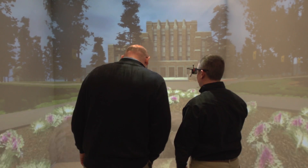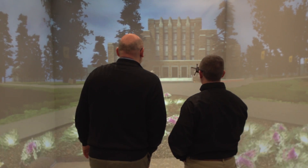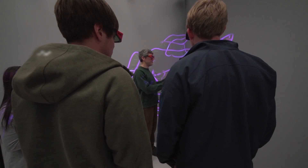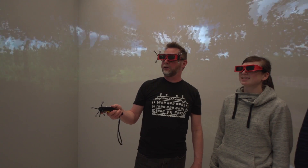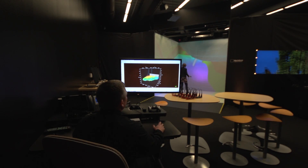So far the feedback we've gotten has been really positive from faculty that have come in here and brought data sets and visualized them in the cave, because they've been surprised — even though they know their data really well or think they do — by what they see when they're able to walk around their data or get inside their data from a visualization perspective.